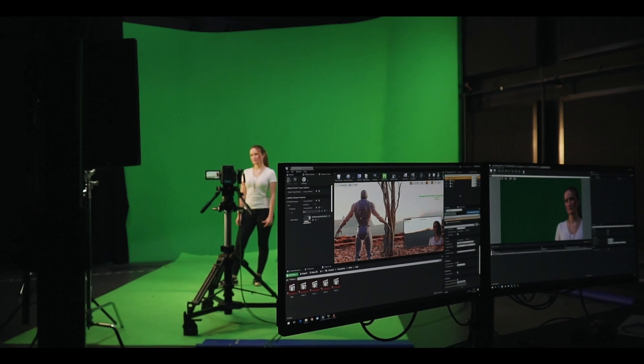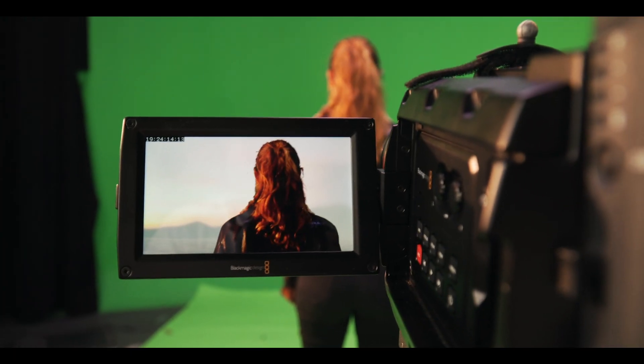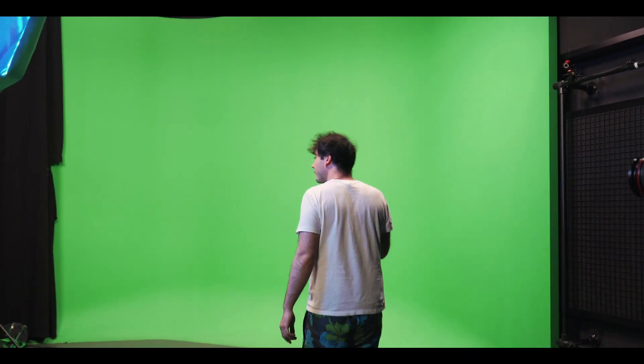Unreal Engine is mainly a game engine, used for gaming, but it's becoming more and more usable for filmmakers as well because it now has real-time compositing — you can see what happens on the camera monitor. And of course, lastly, you need a green screen. You have the lights for the green screen up top, and that's basically what you need.